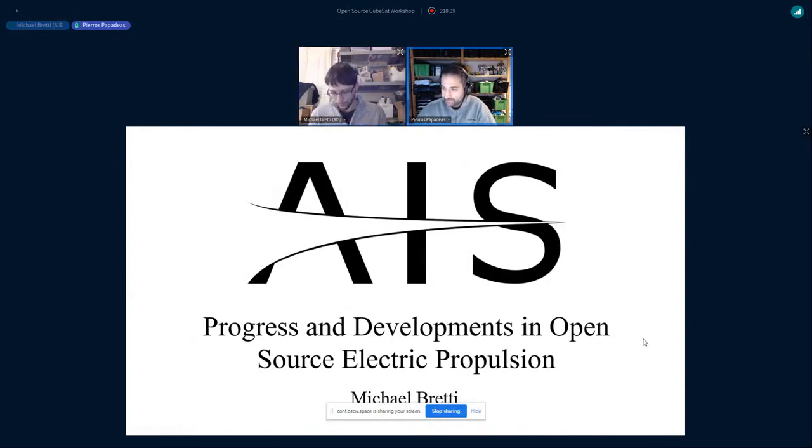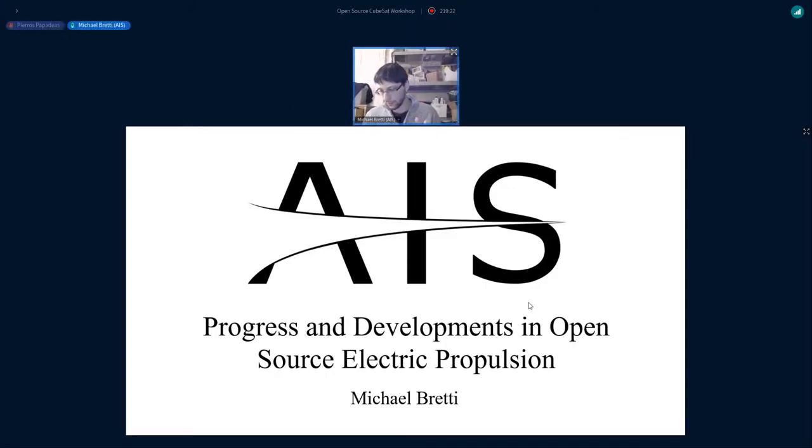For our next talk we have a presentation about progress and developments in open source electric propulsion for nanosats and picosats at Applied Ion Systems. With us is Michael Bretti, founder of Applied Ion Systems — an interdisciplinary engineer with an intense dedication and passion for electric space propulsion, plasma physics, high vacuum engineering, pulse power, and particle beam systems, specifically their miniaturization.